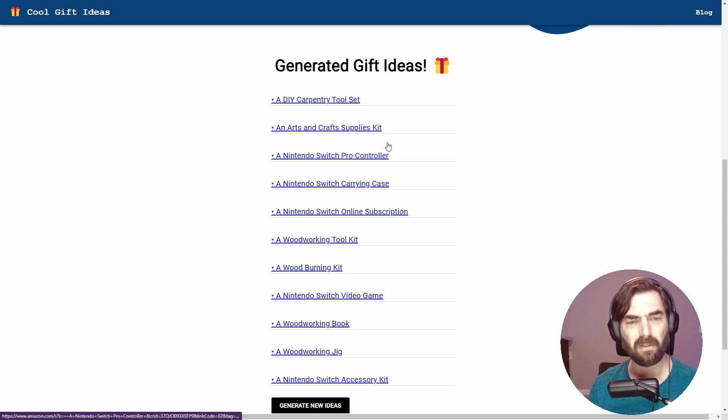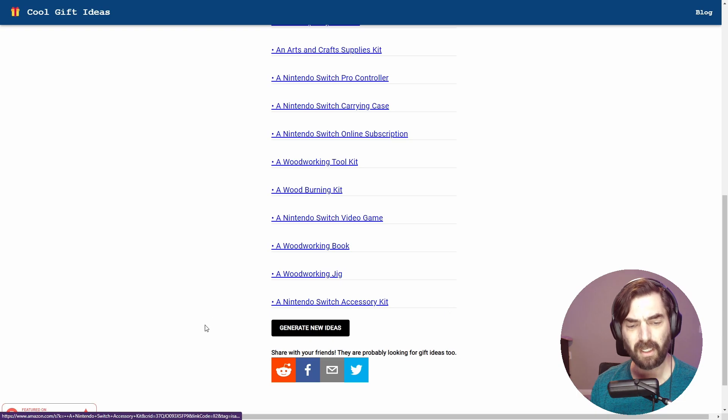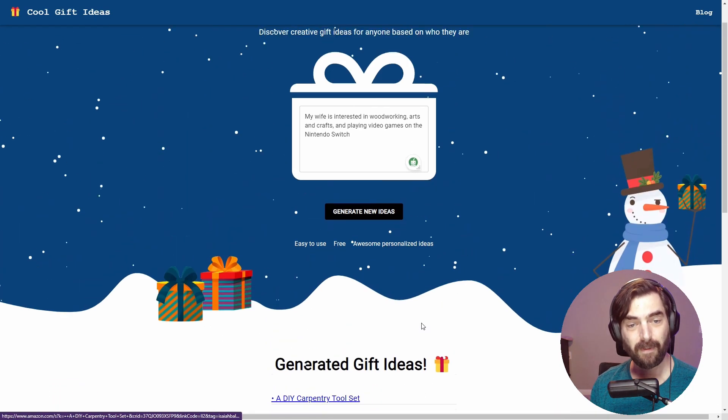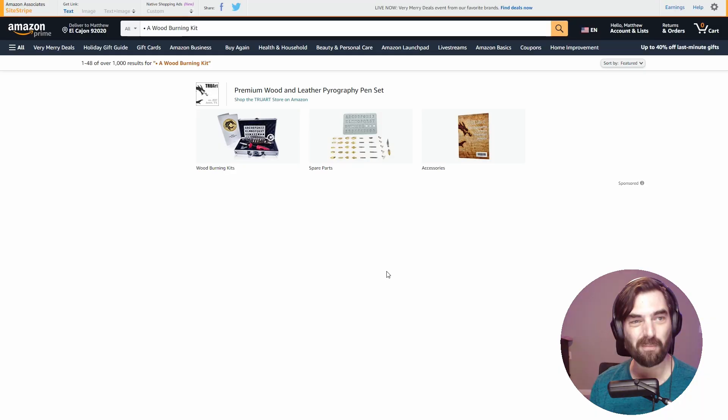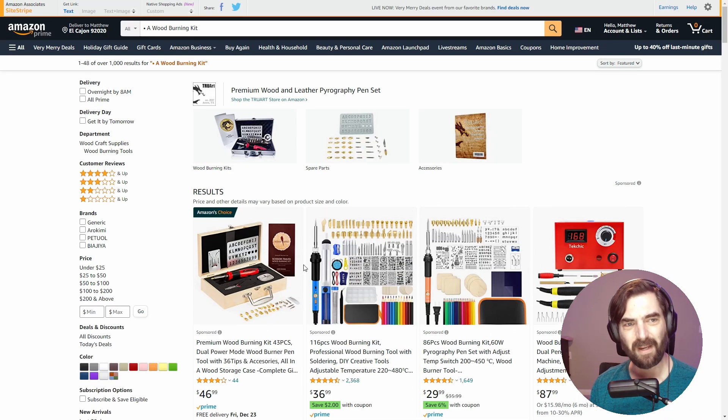We got a DIY carpentry tool set, arts and crafts supply kit, Nintendo Switch Pro controller, carrying case, woodworking tool kit, wood burning kit — it really, really likes that idea — a woodworking jig, and a Nintendo Switch accessory. These probably also take me to Amazon. If I click 'wood burning kit,' it looks like it's going to take me to the same search results that the other one does.